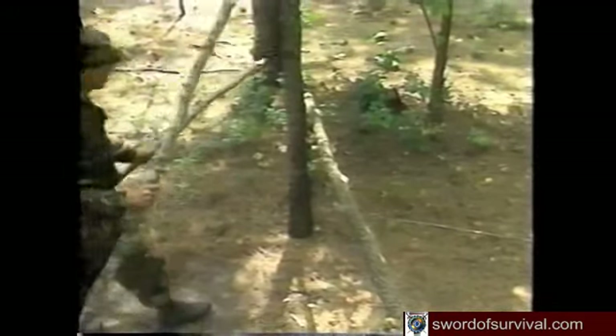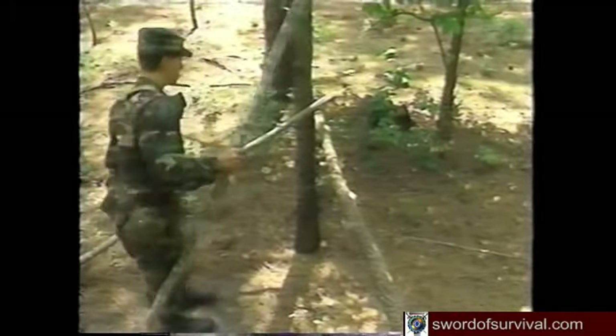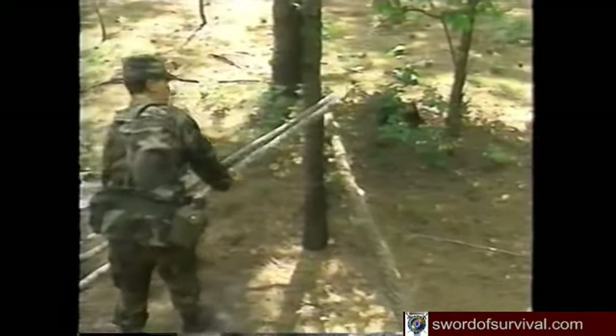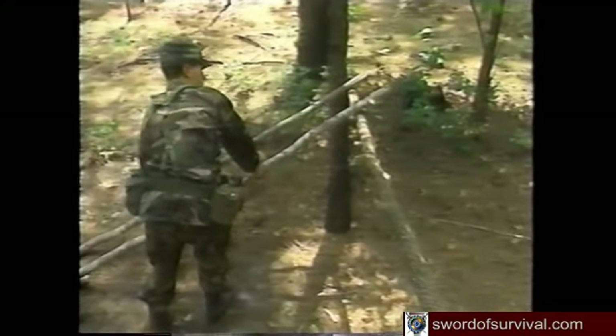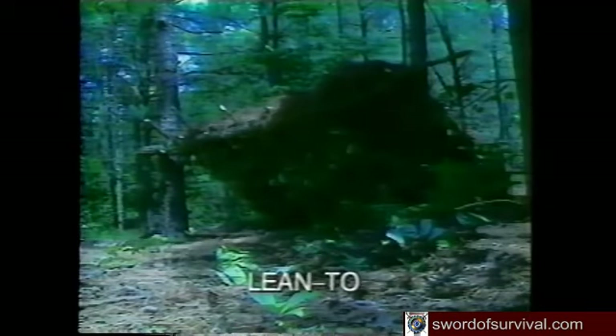Build your shelter to protect you from the predominant wind. In the woods or tropics, don't build shelter beneath dead tree limbs or coconut palms that could fall on you. Locating your shelter near water is good if you're fishing, but the disadvantages include bugs, lower nighttime temperatures, and flooding.